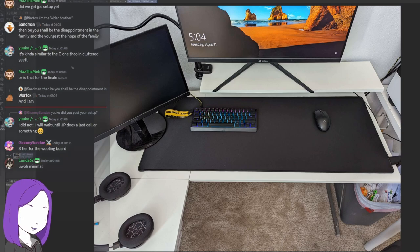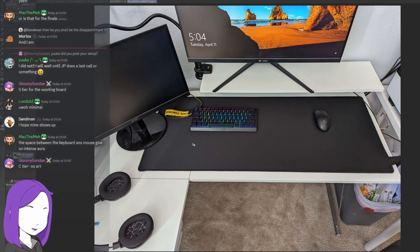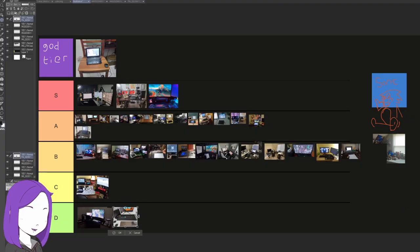Very minimal and very clean. Where are your drawing supplies? There's a ton of space to put a drawing tablet here but I'm not seeing it. The art potential is A if not S tier. But on principle we have to put you down in D with the other guy for zero art supplies. Minimalism is fine, but you can't minimalize yourself out of drawing.